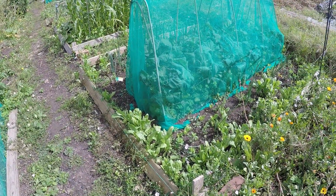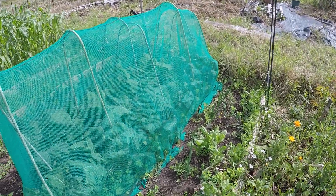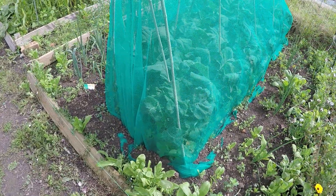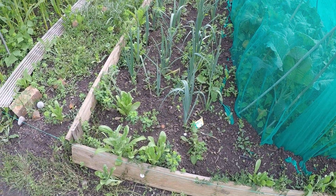We've got the purple sprouting broccoli over here, which has probably trebled in size from three weeks ago when I did the last video. I'll need to make the netting bigger and wider. The leeks are going nicely too.